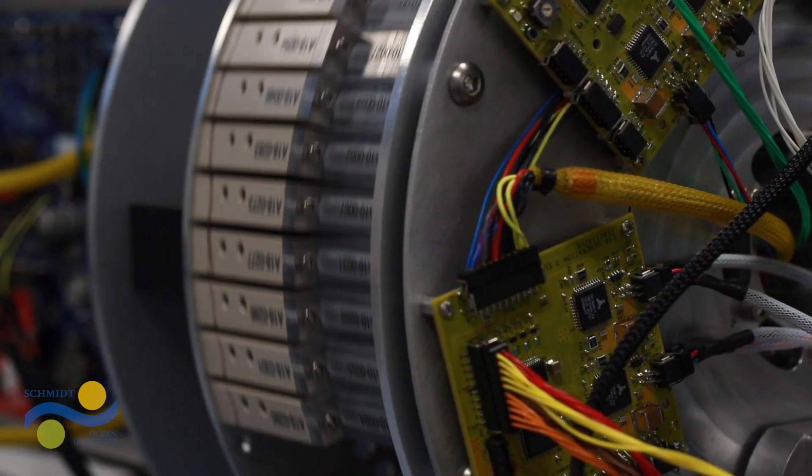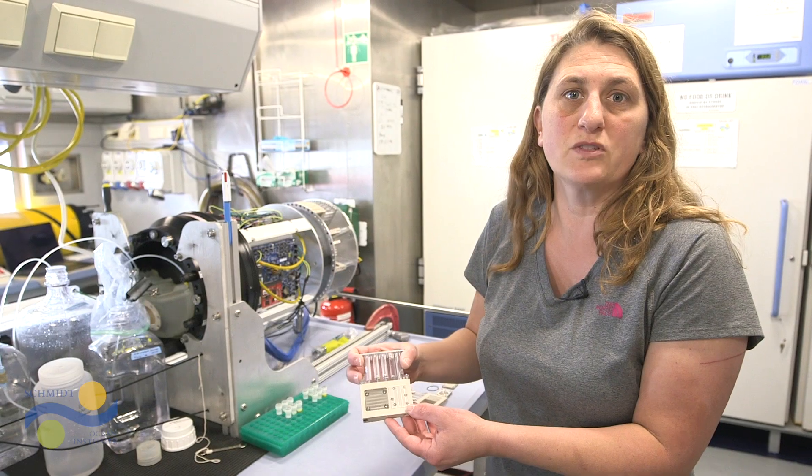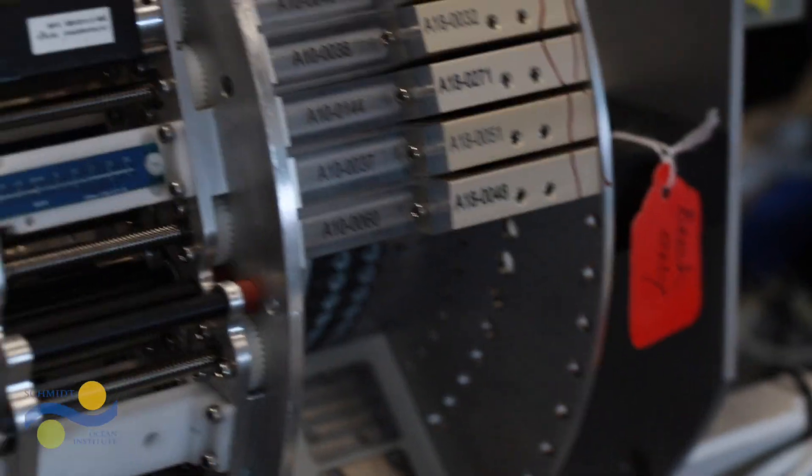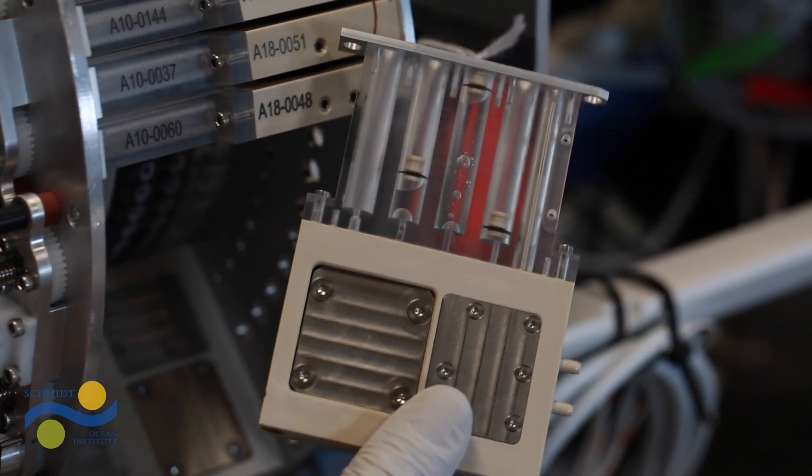Over days, the AUV locked onto the isotherm and fired samples — and the AUV nailed it. This is the same instrument that you find inside the long-range AUVs. Each one of these cartridges is almost like an experiment itself. In this particular instance, we're interested in archiving samples for doing genetic work. We have a chemical in here called RNA later, and that effectively preserves the cells. When it locks onto the isotherm and stays there taking water samples, it's in some sense nearsighted — it doesn't know the water properties above it or around it.